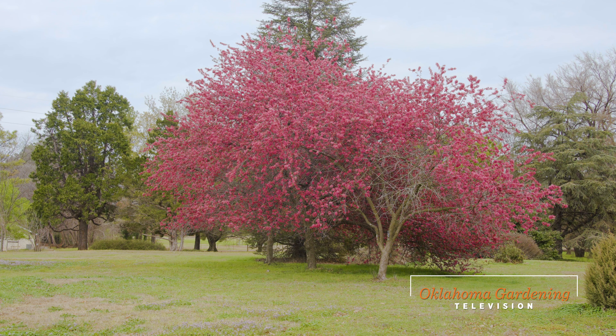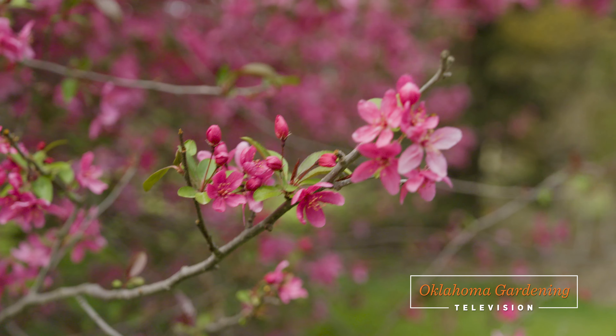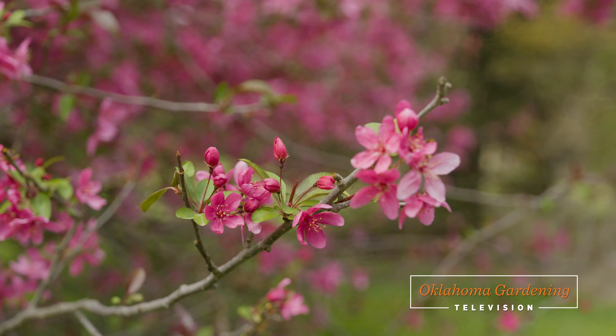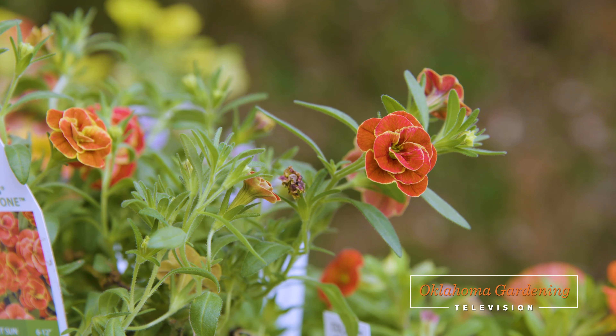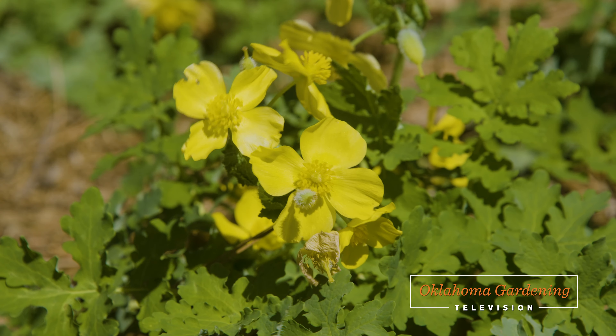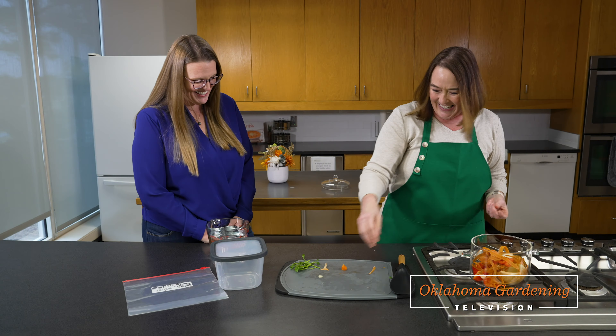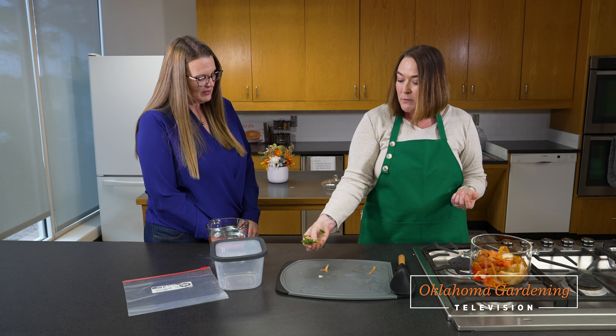Today on Oklahoma Gardening, we work our way through some colorful plants. We start out by taking a closer look at a red-hot tree. Then I'll share with you two of the most popular annuals you'll likely see at the garden centers. We have a spring native for the shade garden. And finally, I want to introduce you to a new person joining the Oklahoma Gardening team.